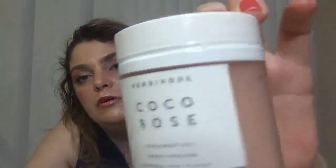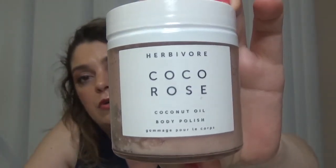We have here the Herbivore Coco Rose coconut oil body polish — it's a body scrub, full size or at least a deluxe sample, and I bet this one smells really really nice. But it's so oily that I cannot even open it, so I'm done trying.